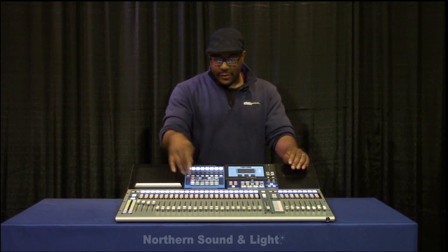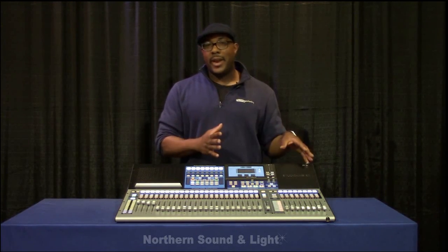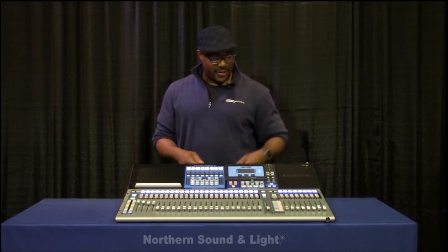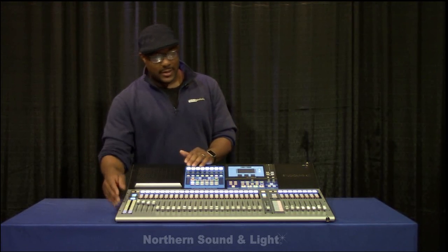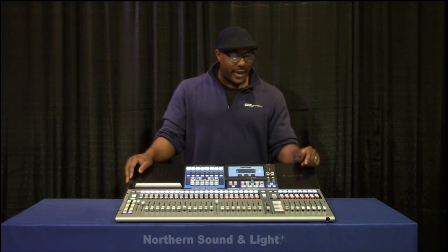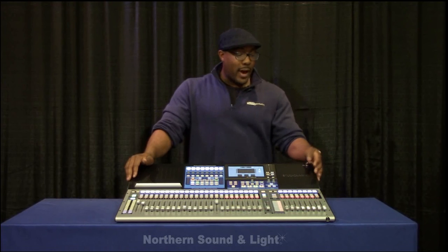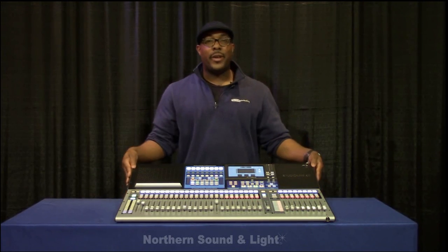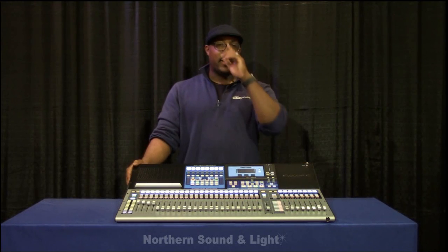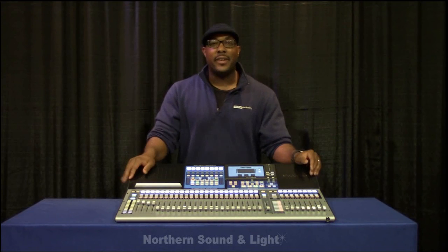Again, StudioLive — we are bringing studio quality with those EQs and compressors, usable in both studio and live settings. Studio Live: classic emulated compression and EQ, multi-track record to an SD card, multi-track record with USB, multi-track record with a CAT5 cable, touch-sensitive motorized faders, four effects, customizable user layer, 24 DCAs. This is awesome. If you have more questions, visit presonus.com or call one of the friendly faces at Northern Sound & Light. I'm Ricardo with Tech Rep Marketing — thank you for watching, and please take a look at the StudioLive 32.